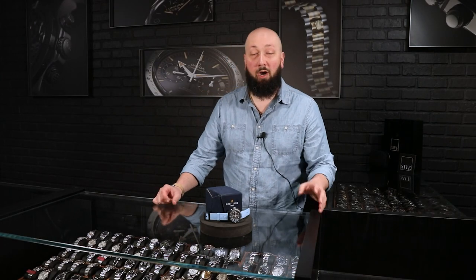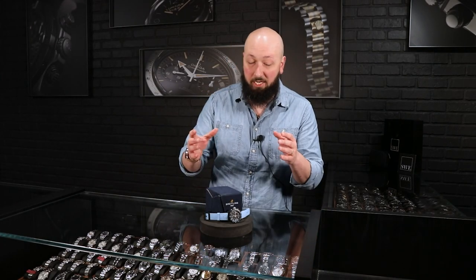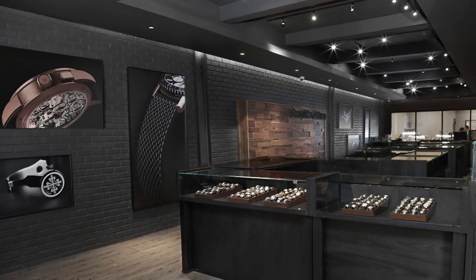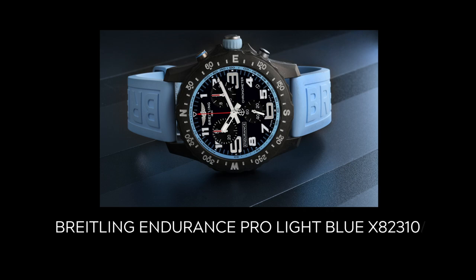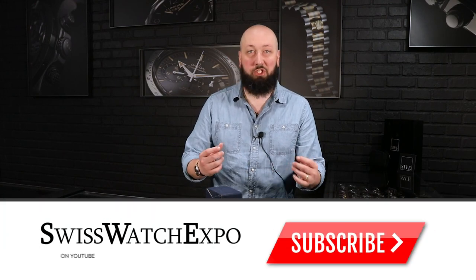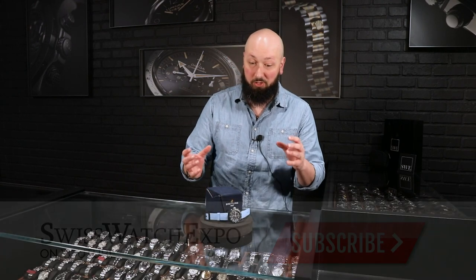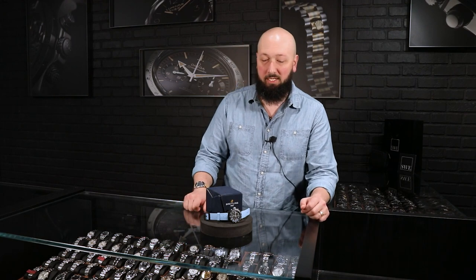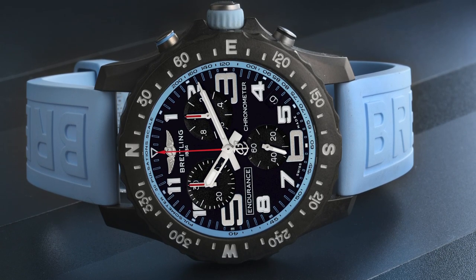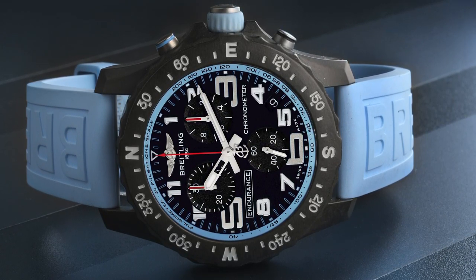Fresh from the showcase here at SwissWatchExpo, there are sporty chronographs, and then there's this, which is the Breitling Professional Endurance — a super chronograph watch.